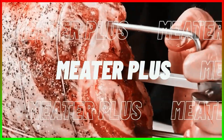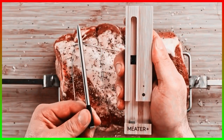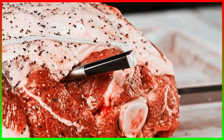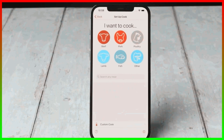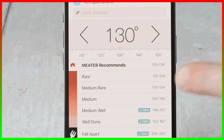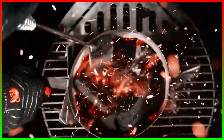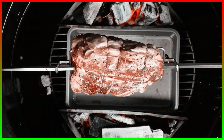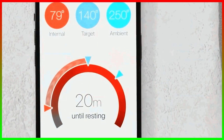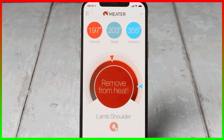Number seven: the Meater Plus. A huge fan of roasted meat and love it when it's exactly cooked as required? The Meater Plus meat thermometer is a great gadget. On the app, you can set the type of meat you are cooking, put the thermometer inside the core, and place it in the oven or even whilst cooking outdoors. The app lets you know exactly when the meat needs to be taken out and is properly cooked. This very useful gadget is just $79.